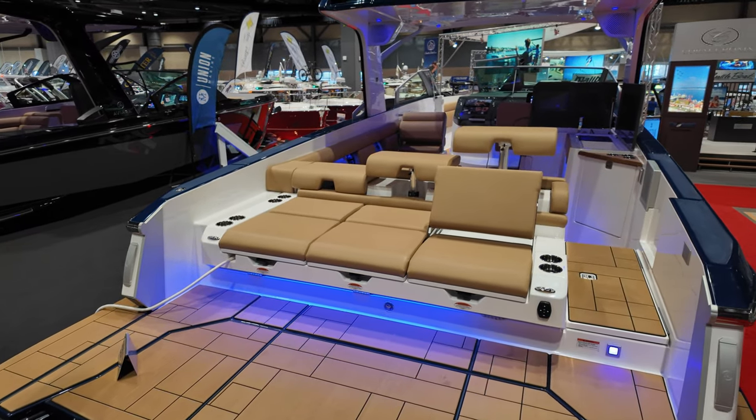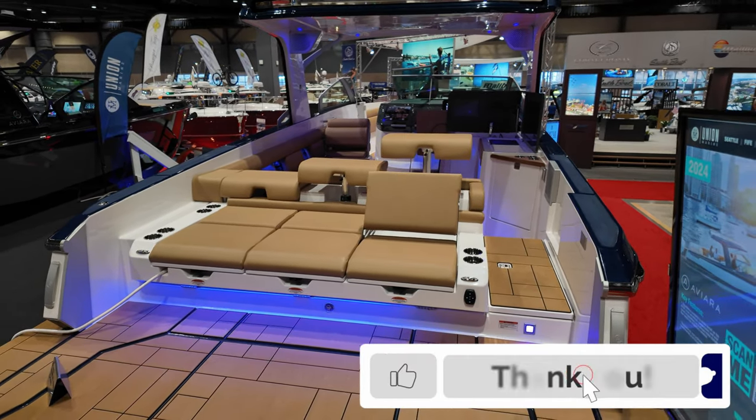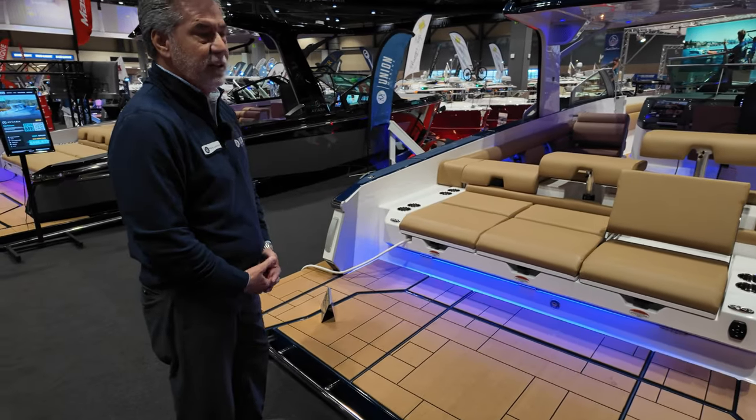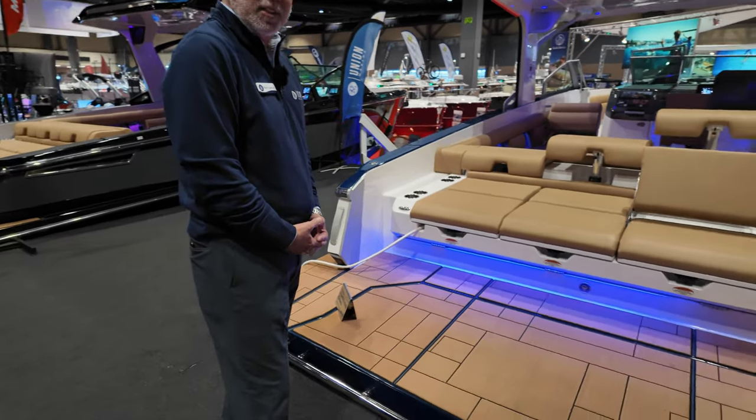Today I'm going to walk you through the Aviara 36, a nice day boat that you can actually overnight on. At 36 feet 8 inches long and 10 foot 10 beam, it's a very stable, secure boat. Kind of rides like a Cadillac, drives like a sports car.